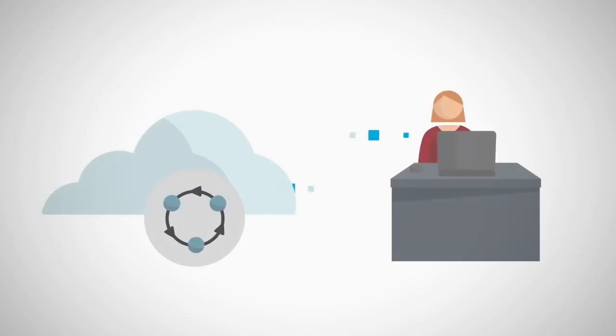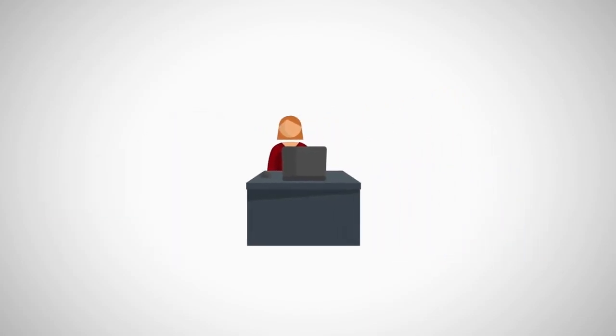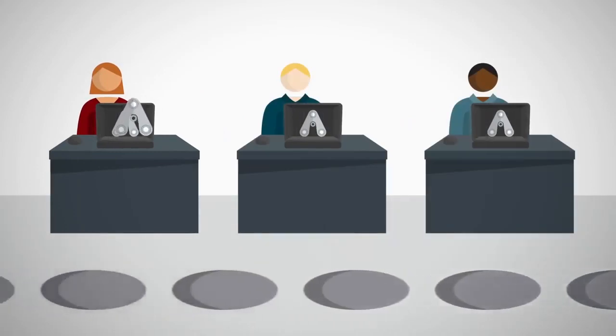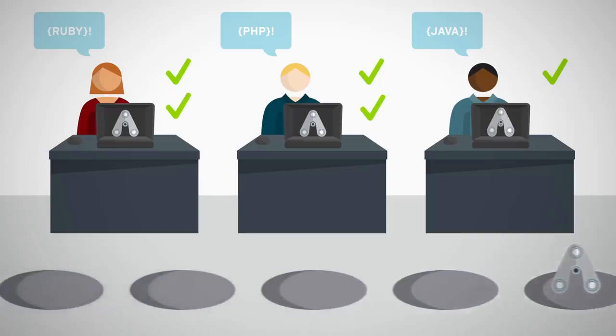With Red Hat Cloud Suite, developers get fast access to the compute power they need, and can continuously integrate and deploy applications across a broad mix of environments, with easy access to the languages, frameworks, and open source tools that work best for their projects.